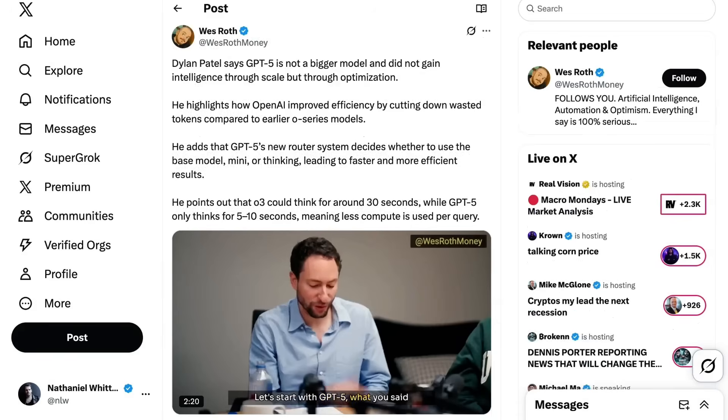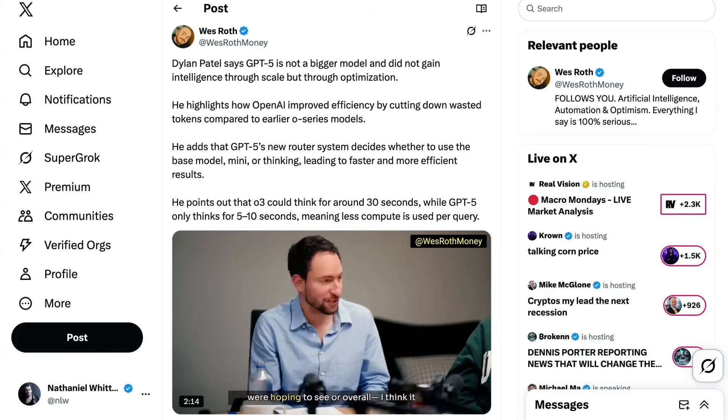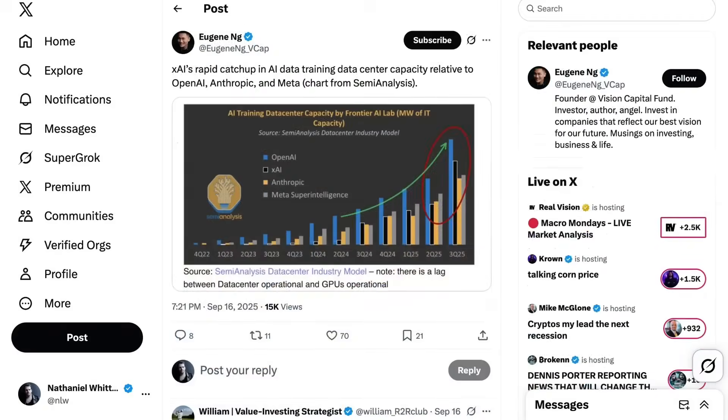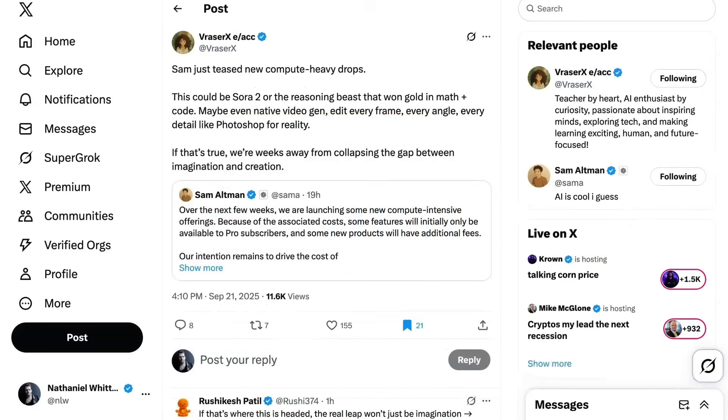Resource constraints were one of the big themes around the release of GPT-5 — it was the first time OpenAI's flagship model didn't increase in size from the previous iteration. According to Semi-Analysis, OpenAI added more compute this quarter than in any previous quarter, so they may have some spare capacity to play with. Although given that Sam is already preparing us to pay more for whatever they're releasing, it seems like it's going to be pretty compute-hungry. Speculation ran rampant on X.